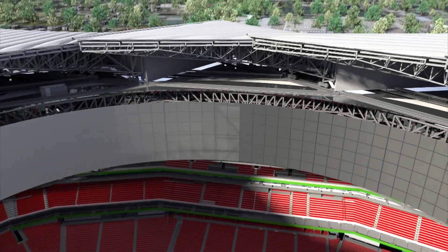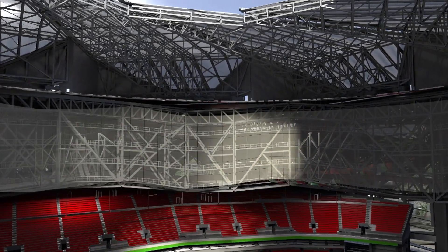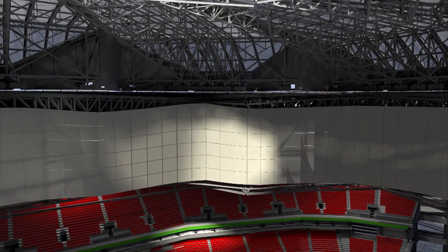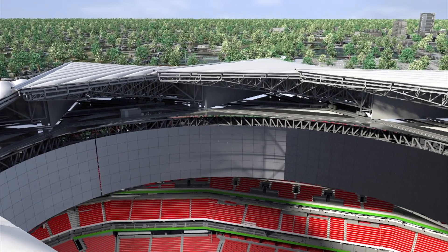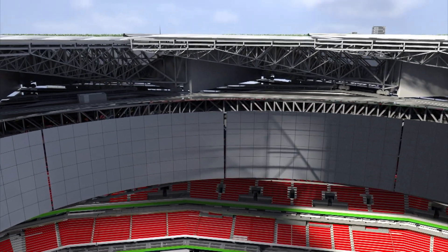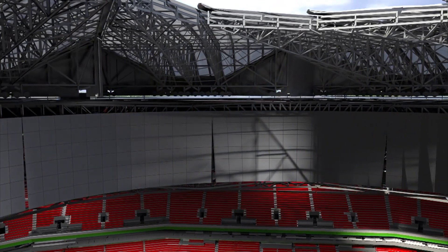As the 3,500-ton retractable roof closes, the steel holding the halo board will move and flex. The delicate LED cabinets could be crushed together, damaging the screen. So the team has engineered eight ingenious expansion joints into the halo board structure. As the roof slides and the steel bends, the joints absorb the movement, protecting the vast screen.